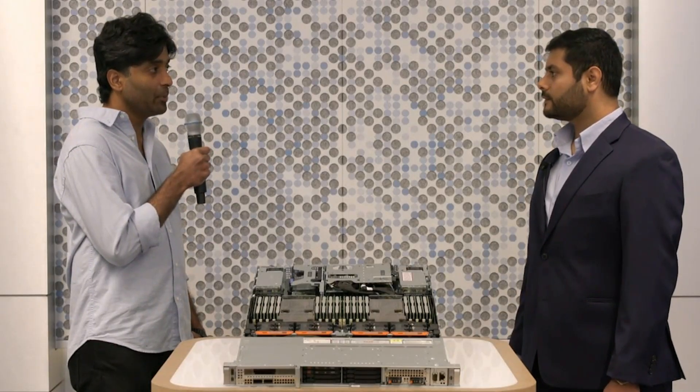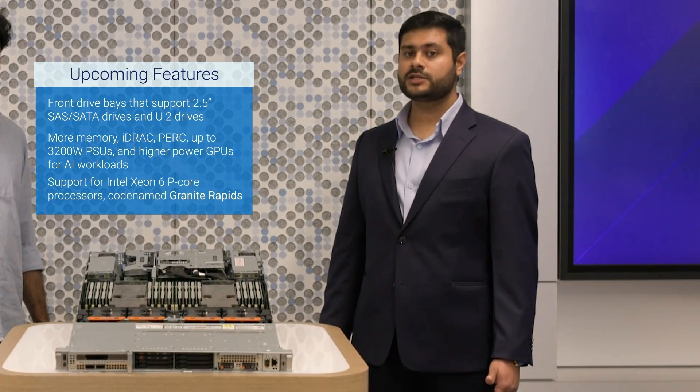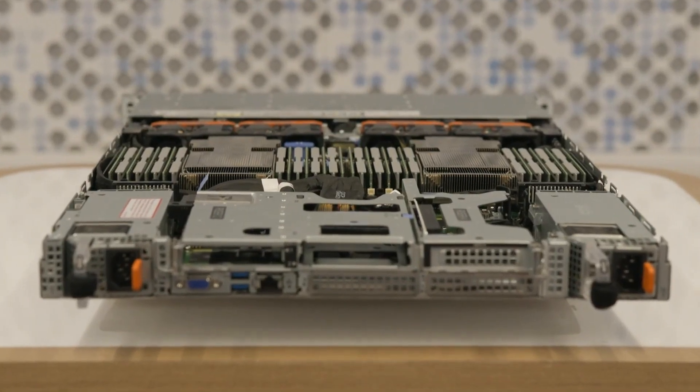Finally, can you give us a sneak peek into some of the upcoming feature functionalities of this server? Certainly. In the future, we will support more configurations on these servers. We'll introduce front-drive bays that support 2.5-inch SATA drives and U.2 drives. We will also support more memory, iDRAC, PURC, up to 3200W power supplies and higher-powered GPUs for AI workloads. Additionally, we will include support for Intel Xeon 6 P-core processors, codenamed Granite Rapids. There is a lot of opportunity for scaling here with all the new features and system configurations.